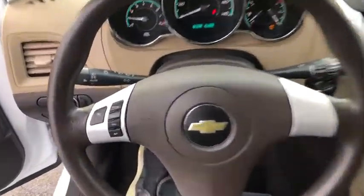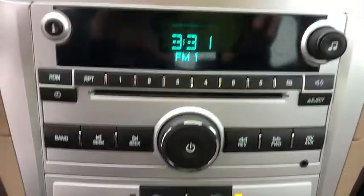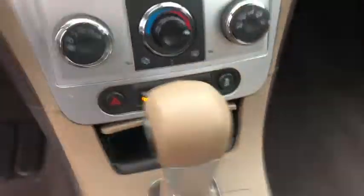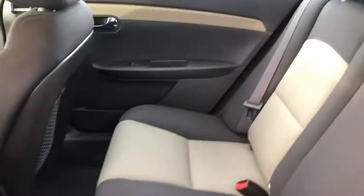Power windows, electronic stability control, CD player, trip computer, tachometer, brake assist, panic alarm, remote keyless entry, Sirius satellite radio, driver vanity mirror, front reading lamps.